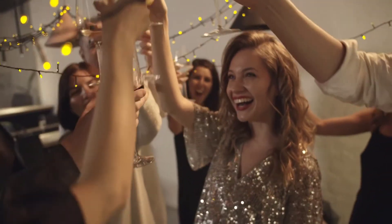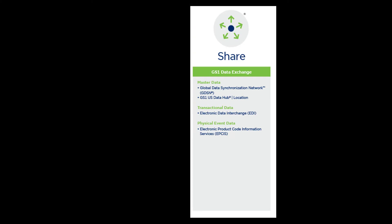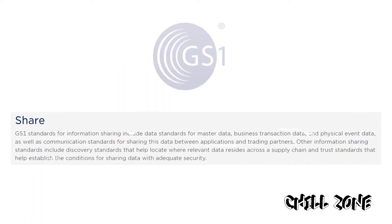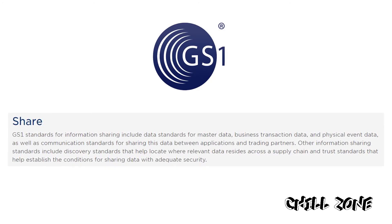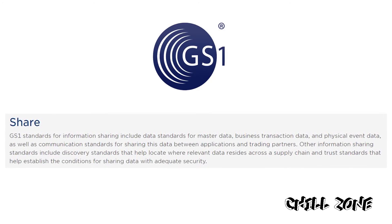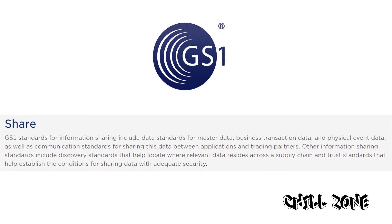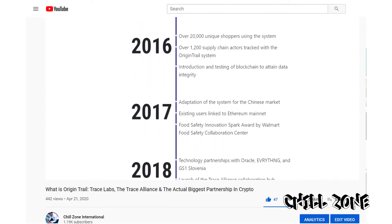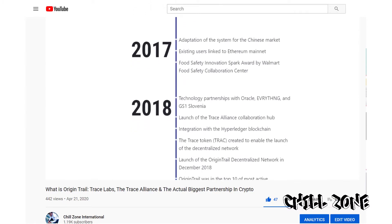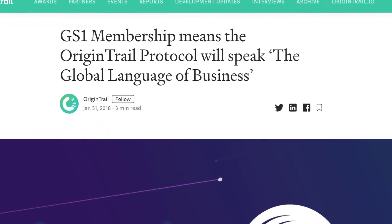Now that you understand the different use cases for GS1 standards, let's dive into the area where OriginTrail and GS1 intersect. GS1 standards for information sharing include data standards for master data, business transaction data and physical event data, as well as communication standards for sharing this data between applications and trading partners. Discovery standards help locate where relevant data resides across a supply chain, and trust standards help establish conditions for sharing data with adequate security. The OriginTrail decentralized network is a data network layer that can connect to existing legacy ERP and blockchain ERP software — making it a prime candidate for blockchain-based decentralized supply chain solutions. On the 31st of January 2018, OriginTrail became a member of GS1.